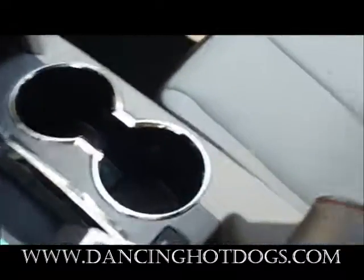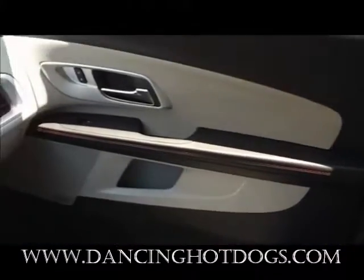This is the interior. As you can see, it's a beautiful leather interior. This is one of the higher level Equinoxes that you can get — nonetheless, very beautiful.